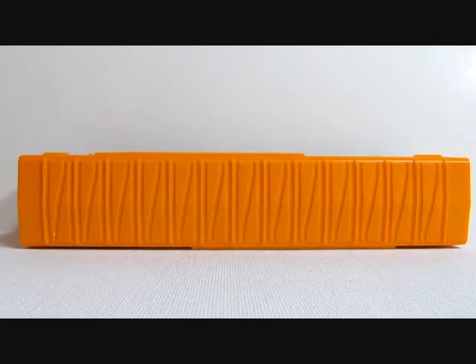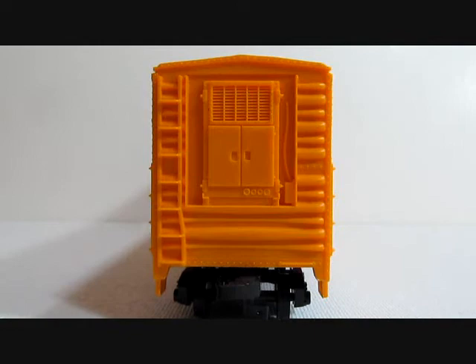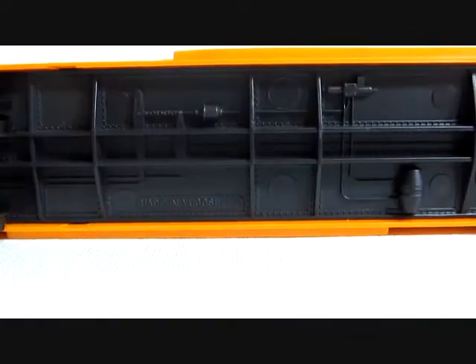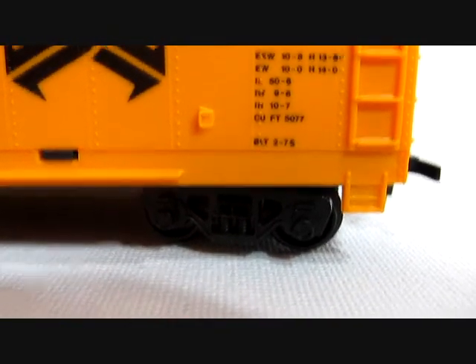The roof line on version four no longer has the catwalk in the center. This version is a refrigerated version, as you can see on the end molded into the frame body. The undercarriage will have 'Made in Yugoslavia' stamped on it.